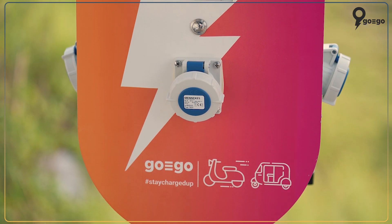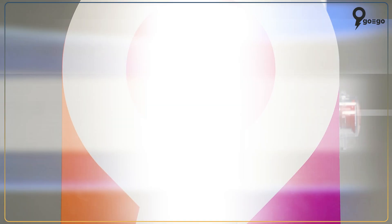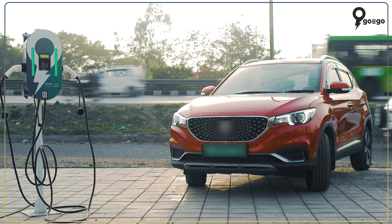In the following video, we have some exciting information about our charging station. Till then, let me take this car for a spin.